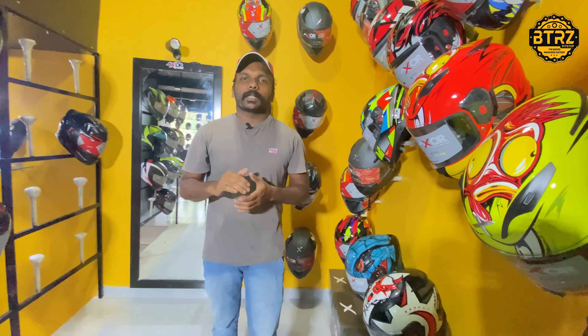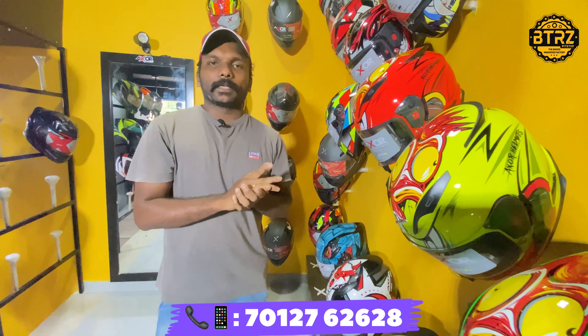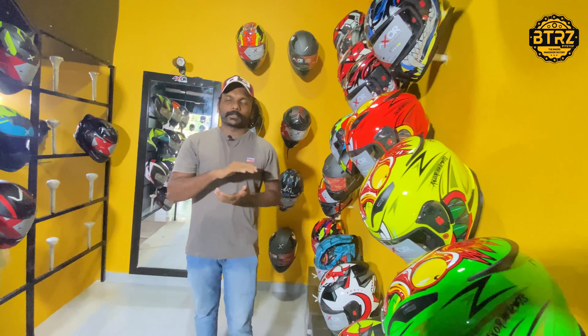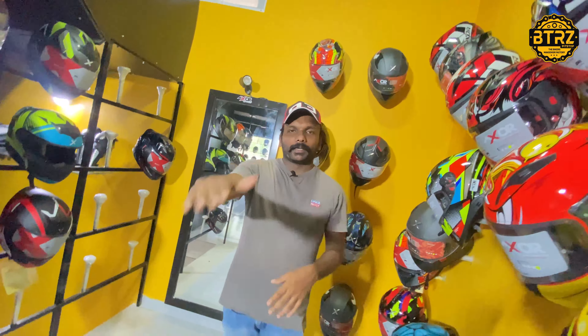I will try to show you more in the next video. If you have any doubts, you can contact me on my Instagram. Goodbye, bye!